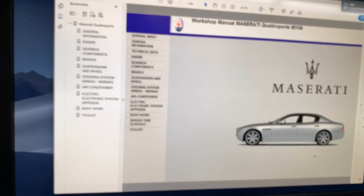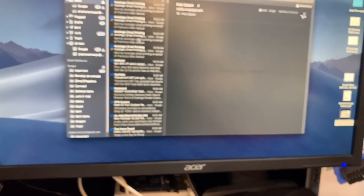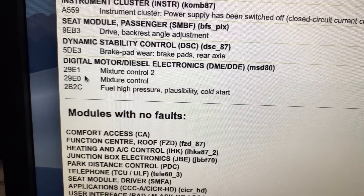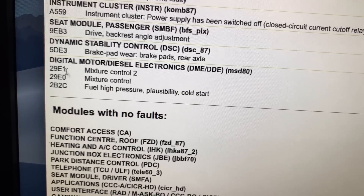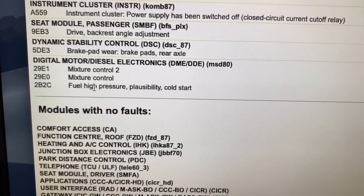I also have my five-gas analyzer connected because I want to know if on startup I get high hydrocarbons, which would indicate leaking injectors. The codes I have on the car are lean codes on both banks. Let me show you — I'll send this to my email. So we have three codes: mixture control bank two, mixture control bank one, and fuel high pressure plausibility cold start.